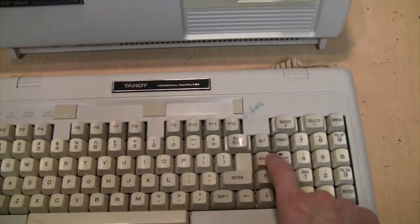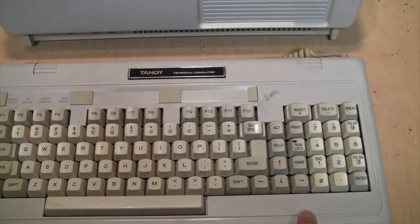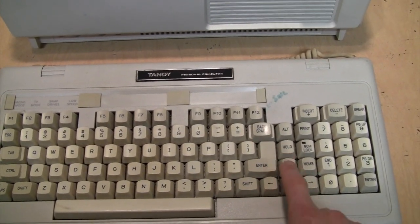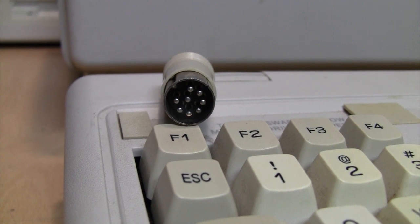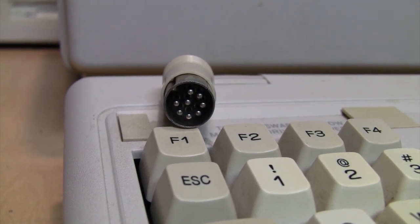There's also the infamous Hold button, which if pressed freezes everything on the computer. Because it's so close to the Enter key, Backspace, and Up Arrow, you're likely to accidentally press it and wonder why the computer isn't responding. The main downside of this keyboard design is that it uses a non-standard eight-pin connector.